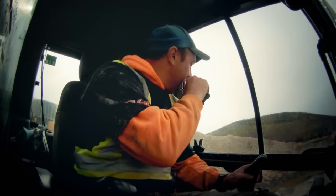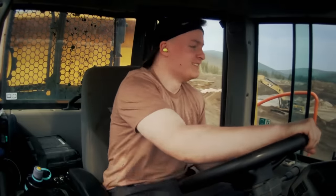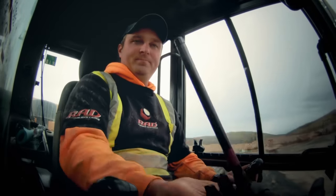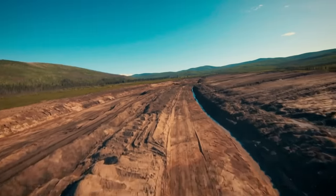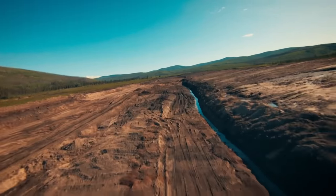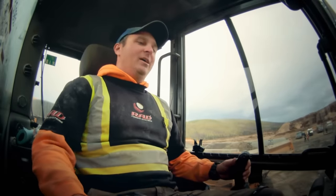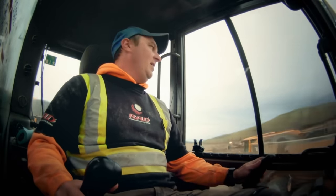Nice job everybody — that looks like we're ready for a wash plant down here. Couldn't have done it without all these trucks and all you driving them. After nearly 11 weeks and millions of dollars, Mitch and crew have finally stripped the money pit down to pay dirt. We've moved a hell of a lot of material in a short period of time, and it feels really good to be moving to the next step — getting Big Red in here.